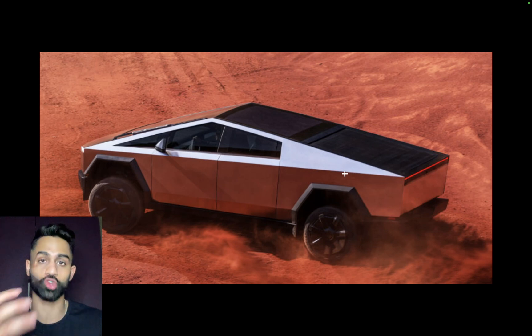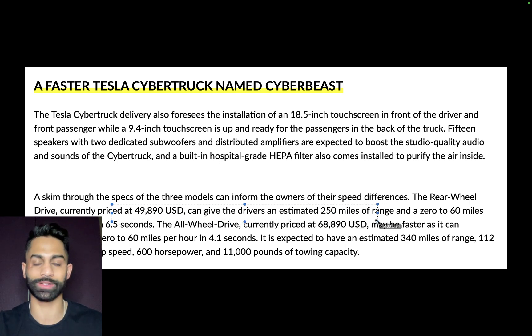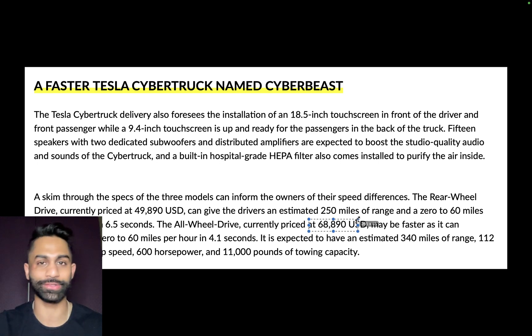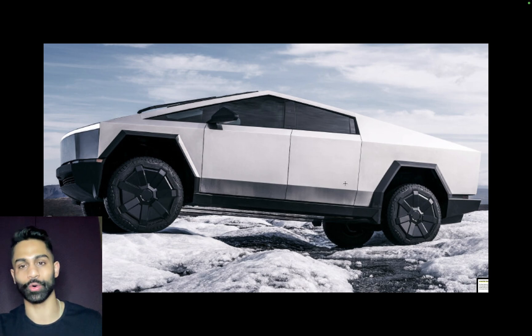Given the rise in raw material costs and inflation, it's no surprise pricing came in higher than many expected. The rear-wheel drive is currently priced at $49,890, offering an estimated 250 miles of range and 0-60 in 6.5 seconds. The all-wheel drive is priced at $68,890, with 0-60 in 4.1 seconds, a 340-mile range, 112 mph top speed, 600 horsepower, and 11,000 pounds of towing capacity.